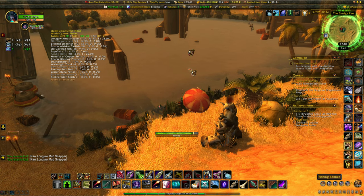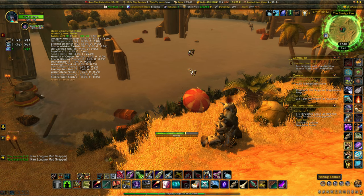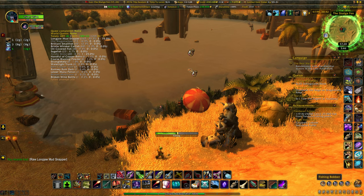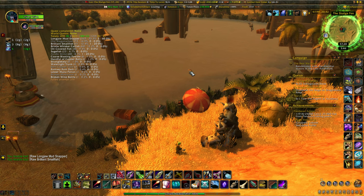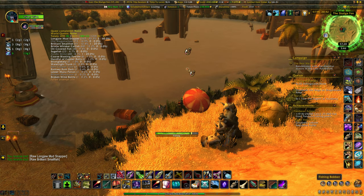There's also supposed to be a 22-pound catfish you can catch here. Out of 489 casts — almost 500 — I haven't caught one yet, so I have no data on that. Obviously it's a little bit rarer than the broken wine bottle.